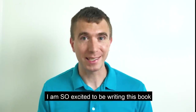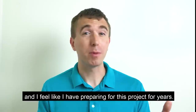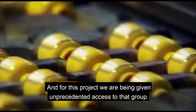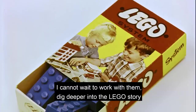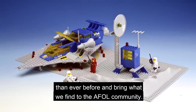I am so excited to be writing this book. It is absolutely a dream come true for me, and I feel like I've been preparing for it for years. I have had the privilege of getting to work with Lego's in-house group of corporate historians, and for this project we are being given unprecedented access to that group. I cannot wait to work with them to dig deeper into the Lego story than ever before and bring what we find to the AFOL community.